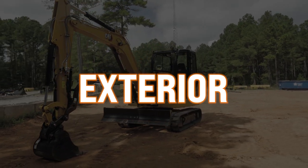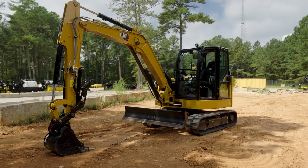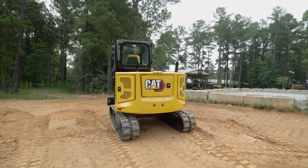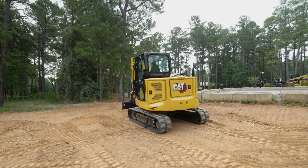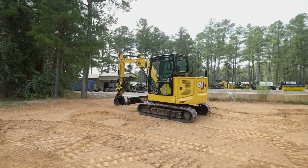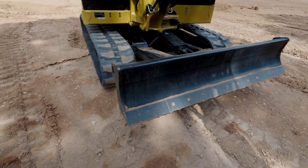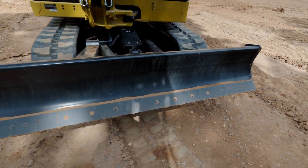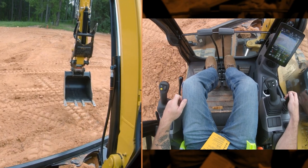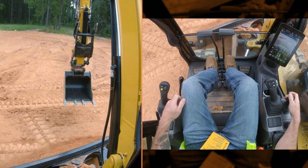Walking around the outside of the machine, you're going to notice the new body style that fits with all of the other next-gen equipment. It's got that kind of boxier feel to it, but still some nice subtle rounded corners — very good-looking machines. The new mini excavators are shipping with four-way blades, which I am a huge fan of. If you've ever dug a sump line and then tried to backfill it with an old-school single-way blade on a mini excavator, it takes forever. So having the four-way blade on these machines is a game changer.